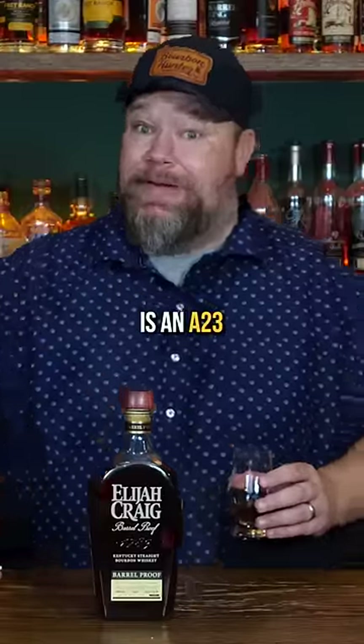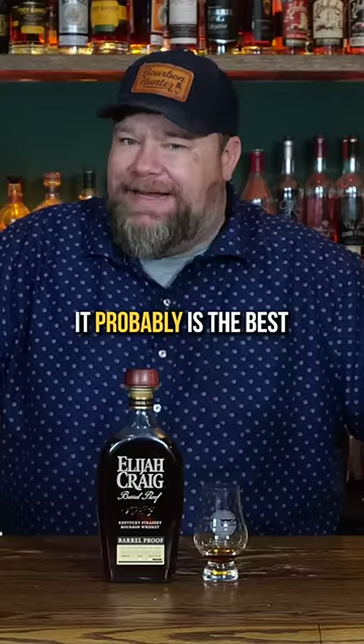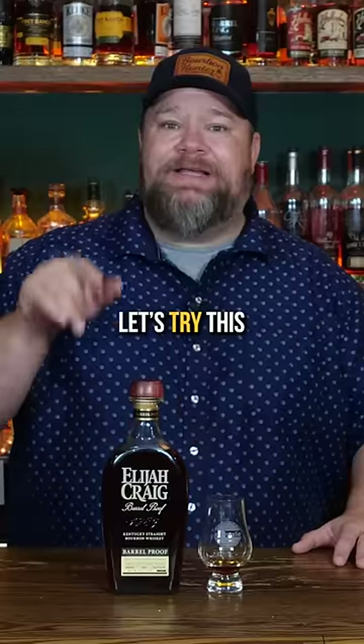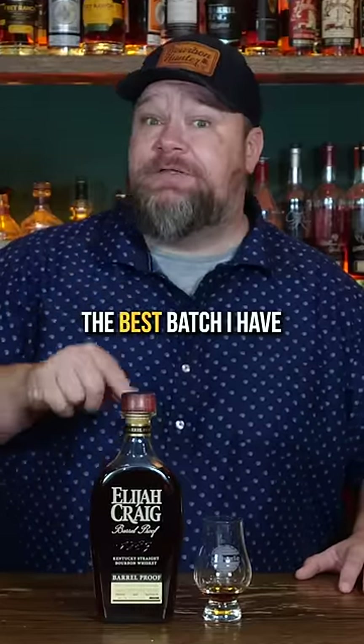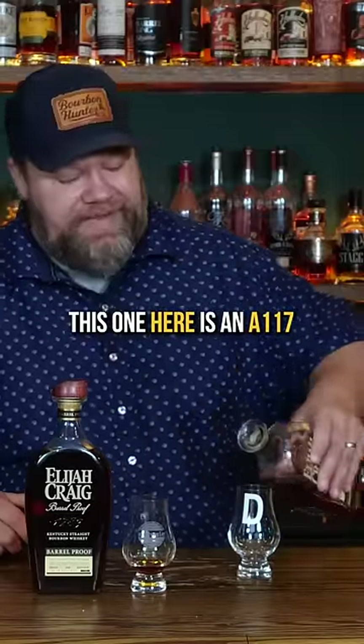This bottle is an A23 — I got lucky and got the right one. It probably is the best Elijah Craig Barrel Proof I've had. Let's try this against what I think is the best batch I have. This one here is an A117 batch, so this is a release from 2017.